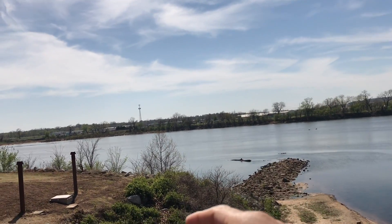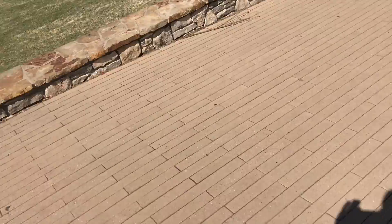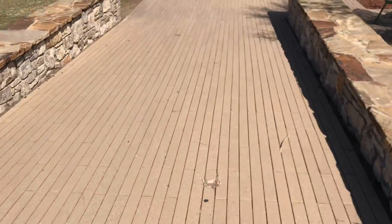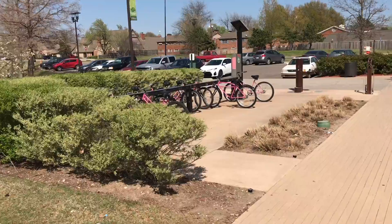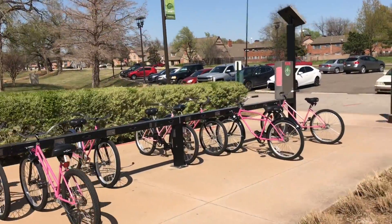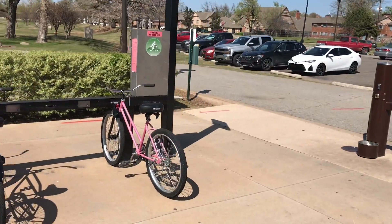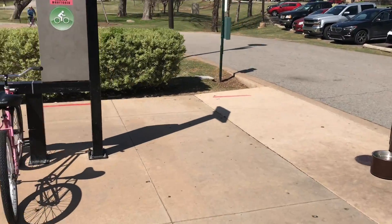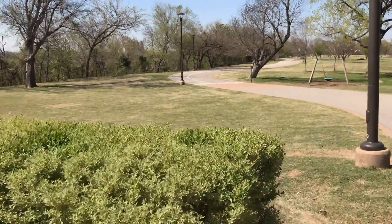This is the east side of the river; the west is over there. Walk down this little path here. There are more of those pink bikes — basically use your credit card, and it puts a $100 authorization hold on your card. You cannot use a debit card, but you can ride those and get exercise.